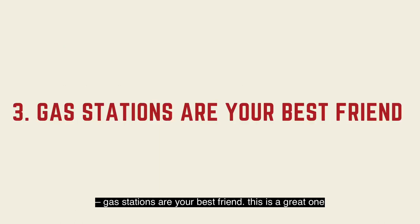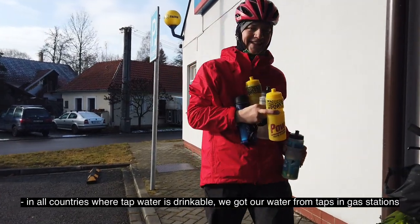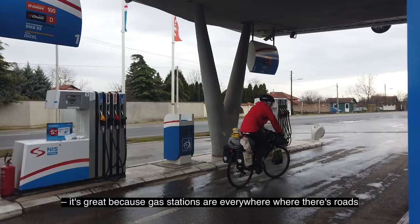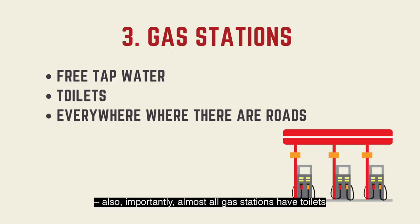Gas stations are your best friend. This is a great one. In all countries where tap water is drinkable, we got our water from taps and gas stations. It's great because gas stations are everywhere where there's roads, so you'll never run out. Also importantly, almost all gas stations have toilets, and if you ask kindly, you can always use them.